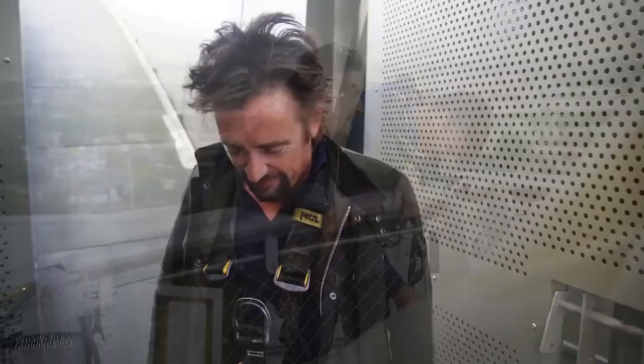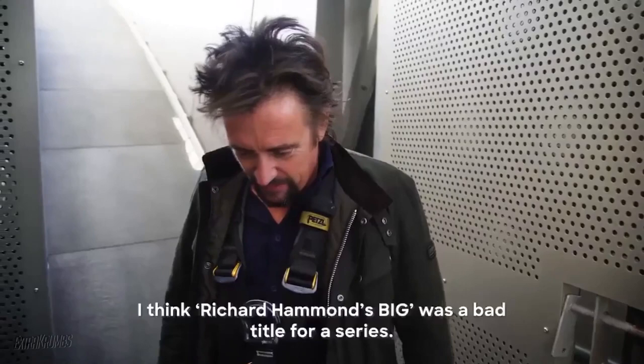I think Richard Hammond's Big was a bad title for a series. Richard Hammond's Low would have been good. Richard Hammond's Honestly Sized.